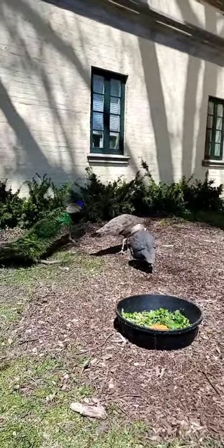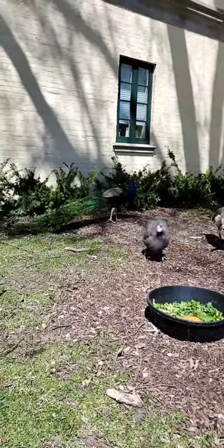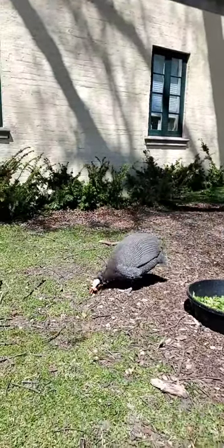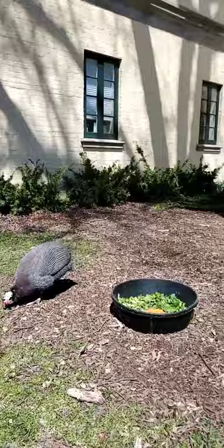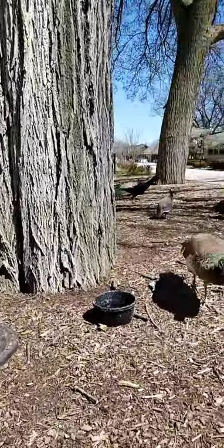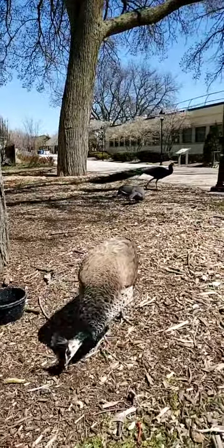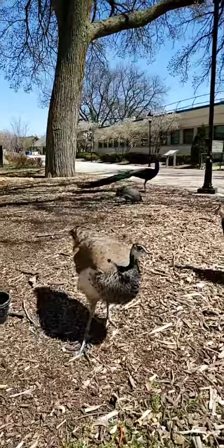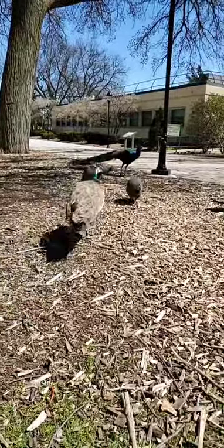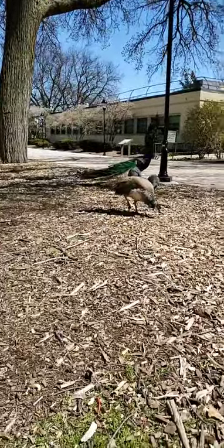Now with our peacocks, some people ask why aren't they spreading their tails or wings? Well, it is a seasonal thing. It's a courtship display where they spread out their train of feathers and shake them in front of females. While we are entering that season, we don't always see that display every day from our males. During the summer months they'll continue to have those long train feathers, but they'll start losing them in the fall — they only have them for breeding purposes.